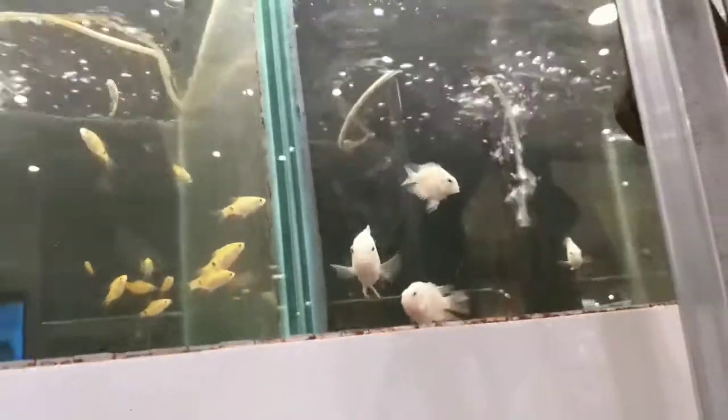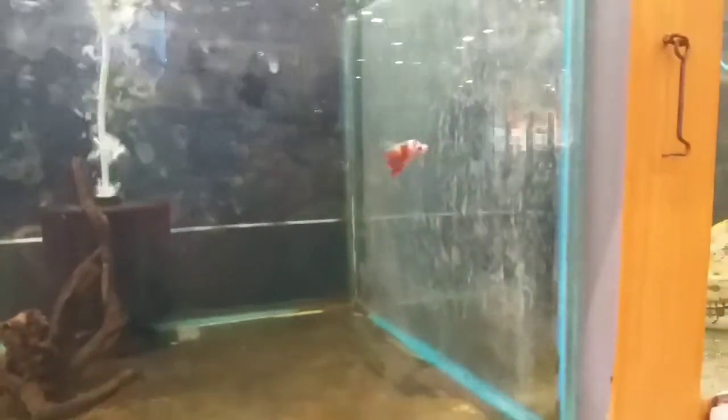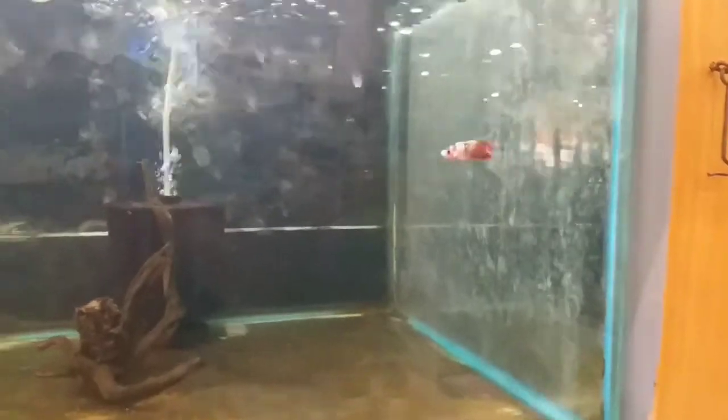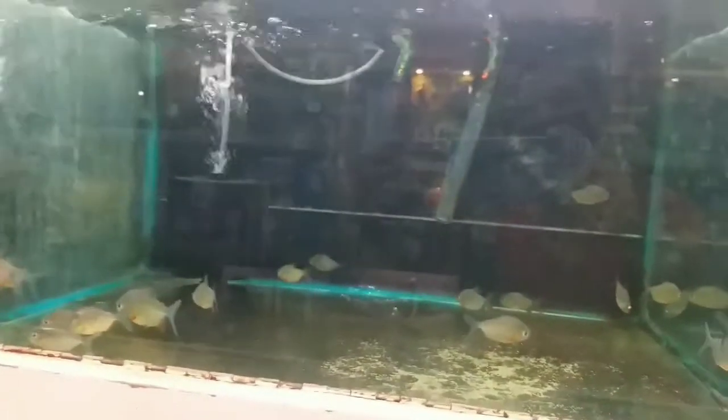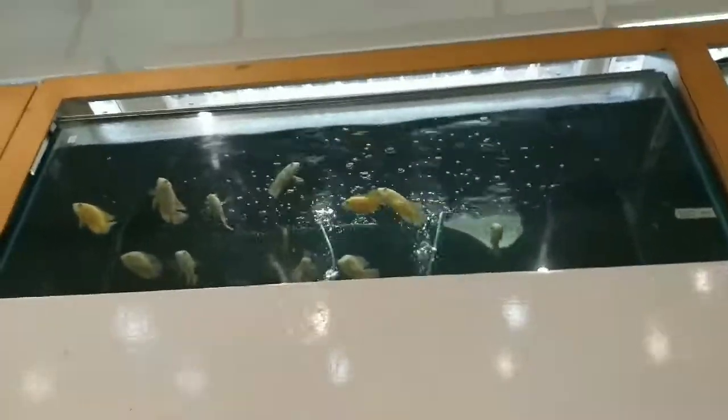Wow, so beautiful! This is a betta fish. And this one guys is the red paco — red paco — that's 190 pesos, almost five dollars. And this one here is the tangerine fish.